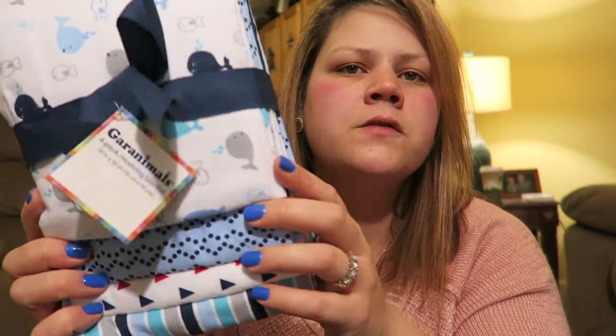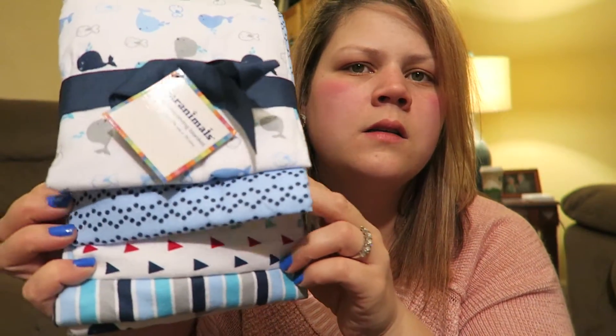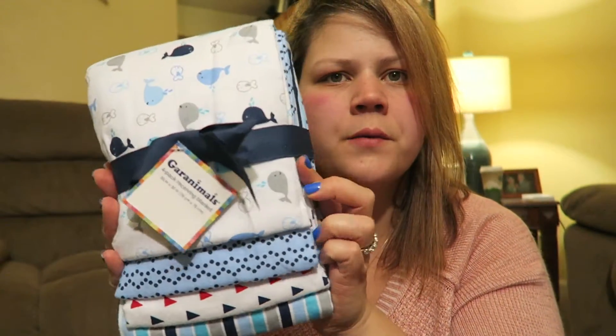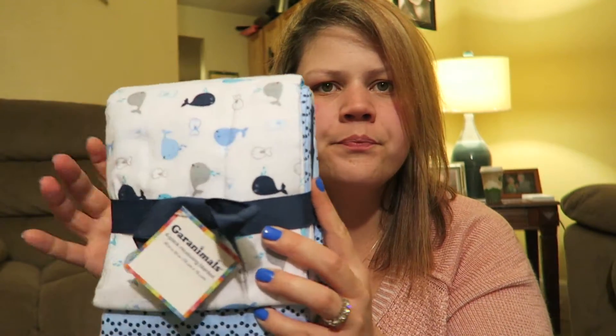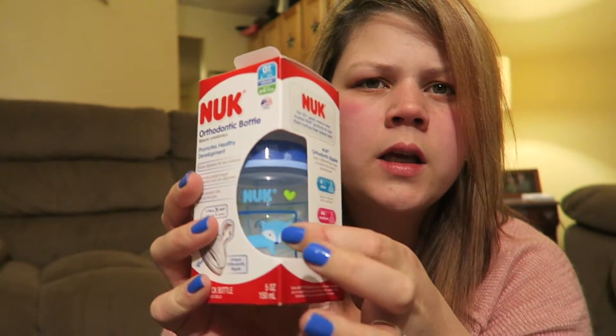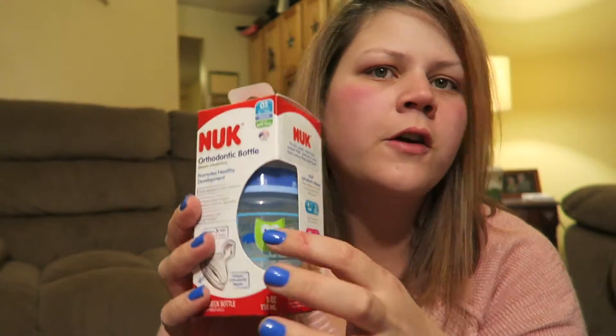I got these receiving blankets with whales, triangles, and nautical colors - I figured she'd really like them to match her theme. Honestly I personally love them; if I ever have a baby I want these. You can never have too many receiving blankets! Last but not least, I got her a Nuk bottle with an owl, fox, and hedgehog on it - super cute. I'm not sure if she's planning to breastfeed or bottle feed, but people who breastfeed pump, so you can always use bottles.